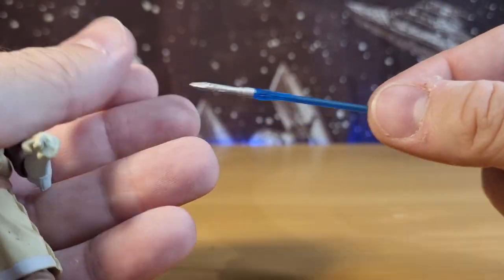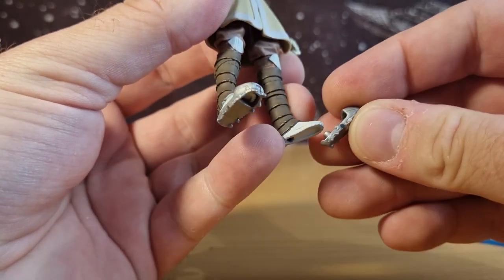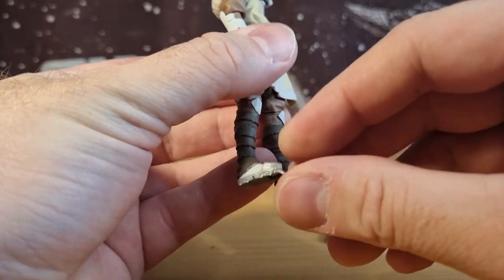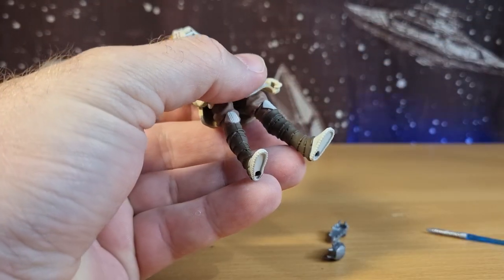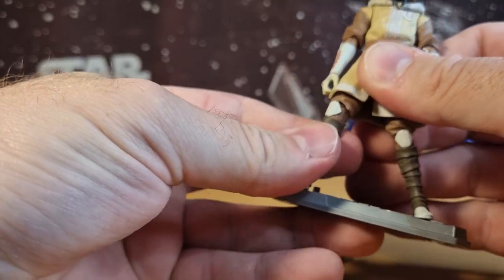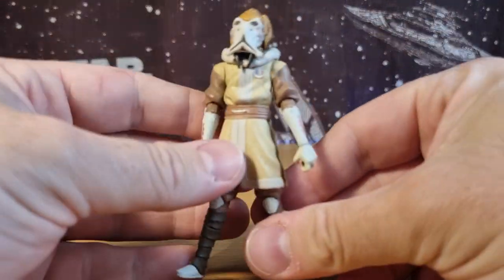Nice vibrant blue blade — that's cool. And then he gets his snow boots, which are actually removable with the peg. Unfortunately, once you've got the shoes on, you can't use the peg stand, so you have to take the shoes off. The pegs are nice and tight on that one, though it's fallen off. So we've done the peg stand.